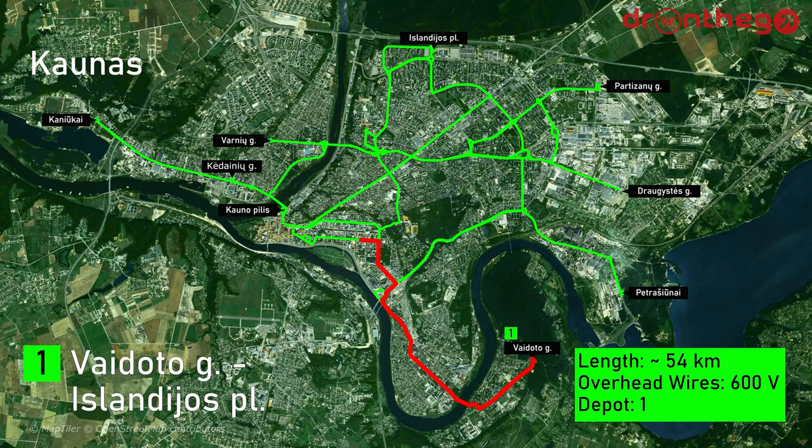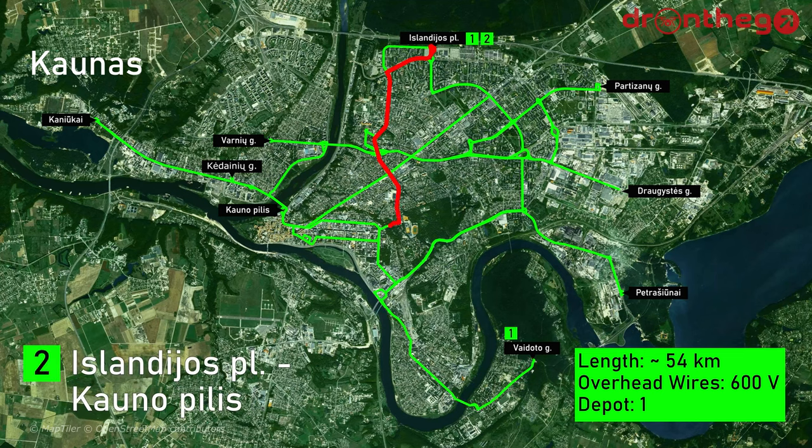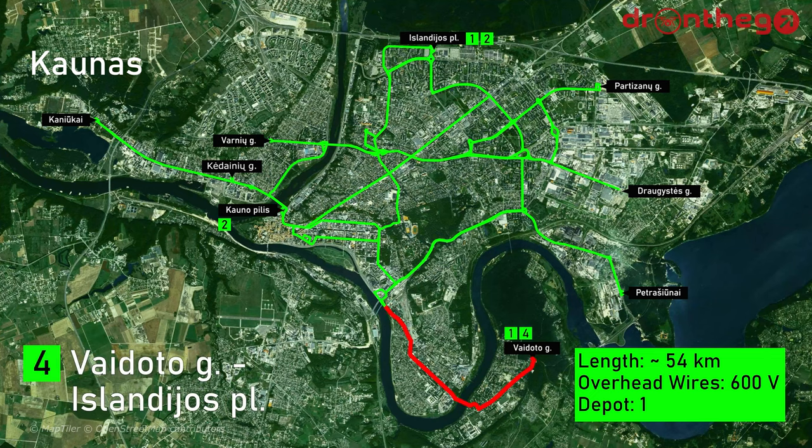We start off with line 1, from Vilijampolė to Islandijos Plentas. Followed by line 2, from Islandijos Plentas to Kaunas city center — this line only operates during weekdays. Line 4 goes from Vilijampolė to Islandijos Plentas, but this line follows the section along Parodos Gatvė.